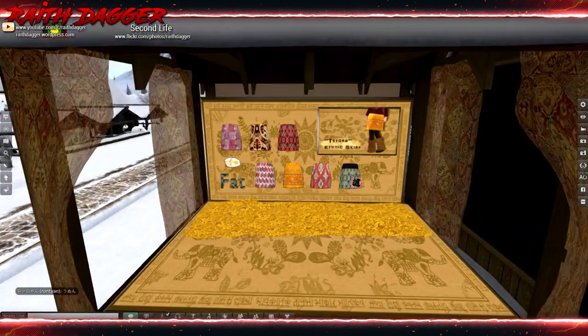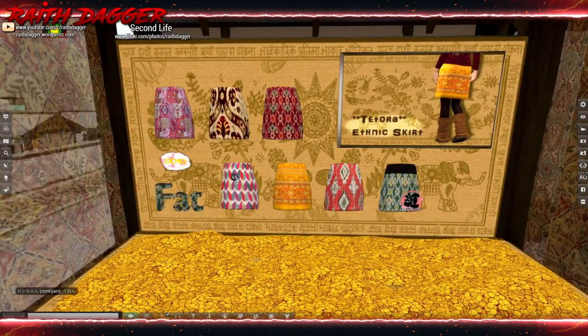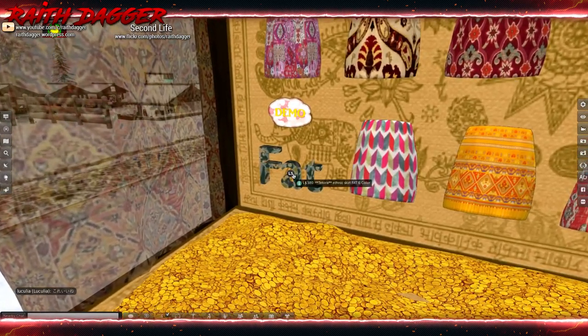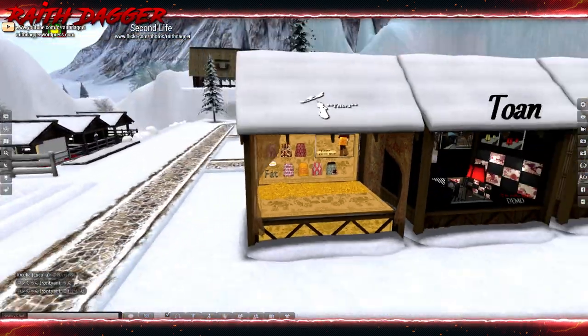Tetora — we've got some skirts, ethnic skirts at 80 Lindens a piece. The fat pack is 380. Make sure you try out the demo because it doesn't list any body sizes.